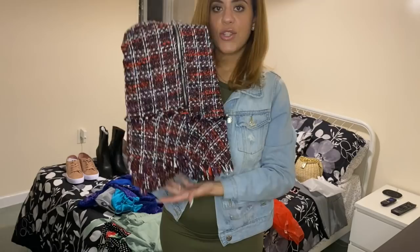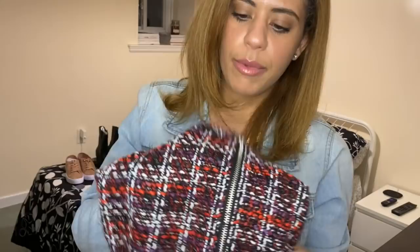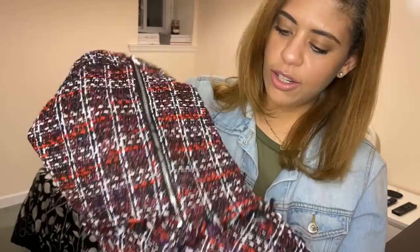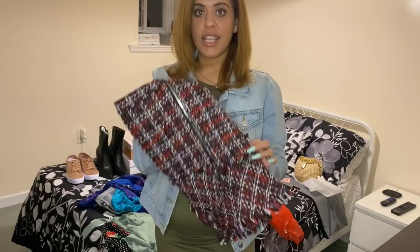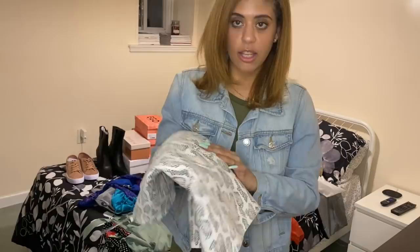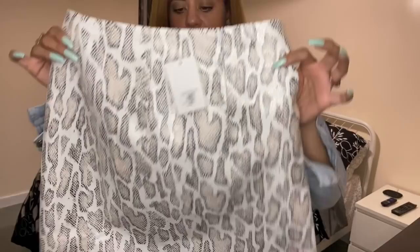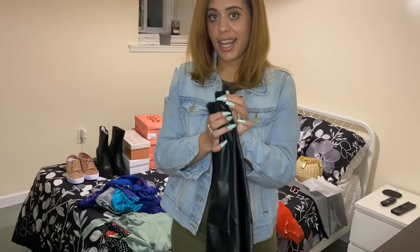From Apricot Lane I got this tweed skirt that reminds me of Chanel — it has a little flare at the bottom, ruffles with silver hardware, and a combination of red, purple, and orange. I'm really looking forward to wearing this one in spring and got it on the clearance rack for $10. I also got this neutral snakeskin pattern skirt at Apricot Lane with a shiny finish — it wasn't on clearance but I fell in love with it and it looked really nice on me.